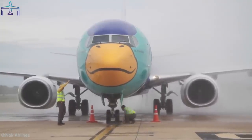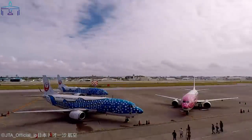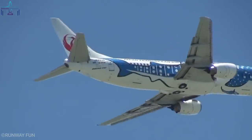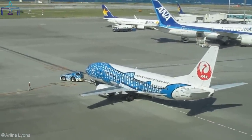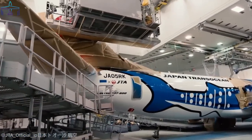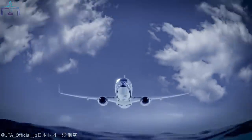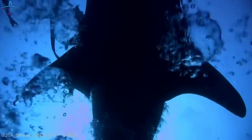Number 5: Japan Transocean Air whale shark livery. This Japan Airlines subsidiary became famous for an incredible innovation — the whale shark livery is not simply a painting but a whole new experience. The airline partnered with the Okinawa Churaumi Aquarium, providing passengers aboard with in-flight Wi-Fi to connect their phones to virtual reality glasses, allowing them to enjoy a VR experience of their whale shark airplane swimming in the sky with clown fish, pink jellyfish, and other whale sharks.